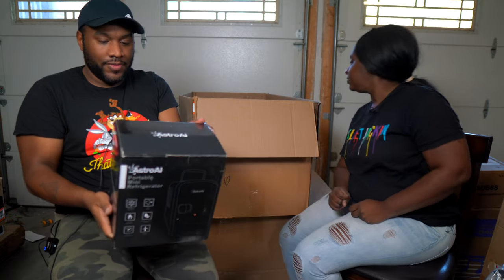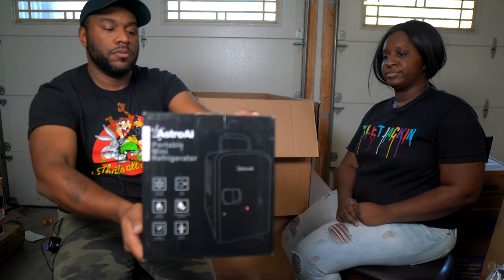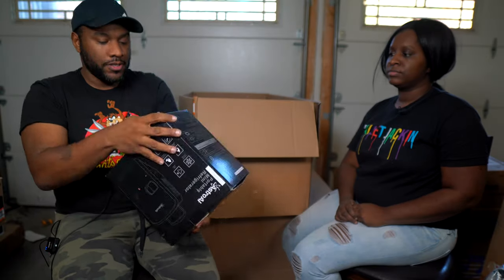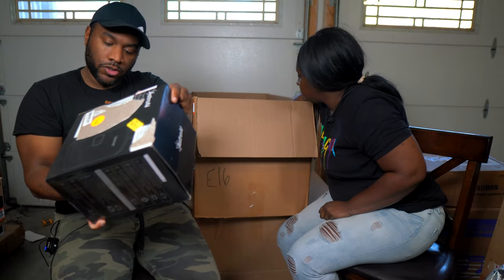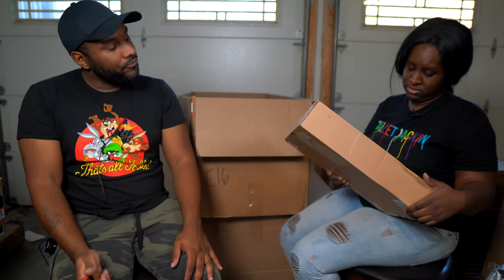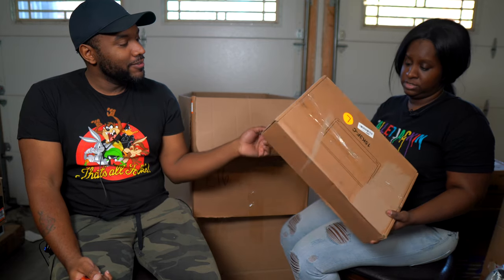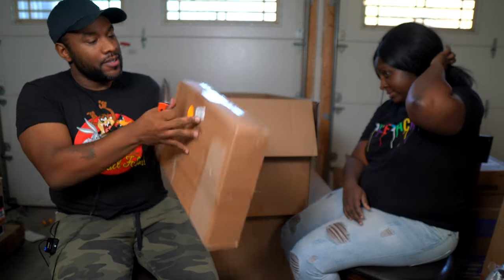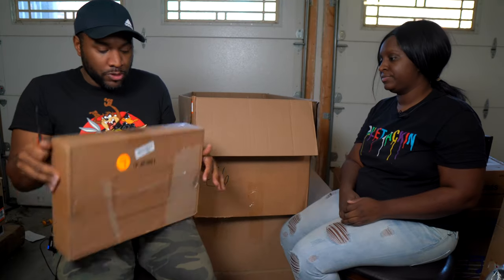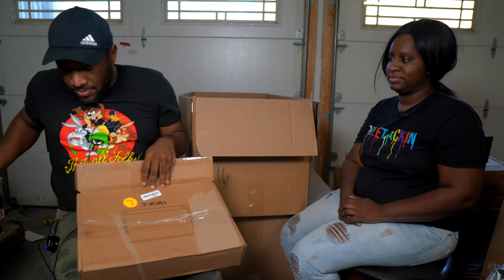We're getting down to the last few items. There's an AstroAI portable mini refrigerator — those are normally around $25 to $40. Then there's a screen of some kind that's almost falling off the table.